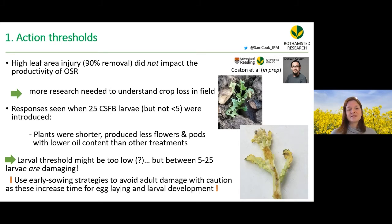There are many early sowing strategies currently used to avoid adult damage, but these must be used with caution as they increase time for larval development. We need to sow at the right time, not necessarily just early.